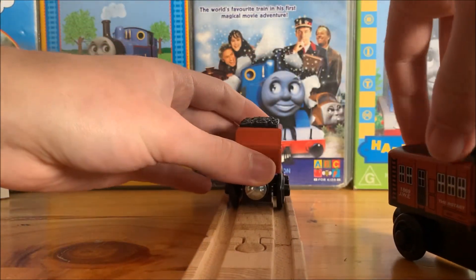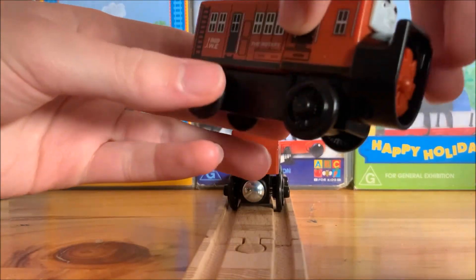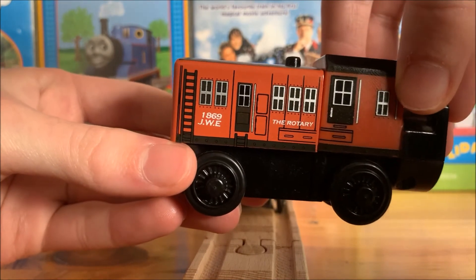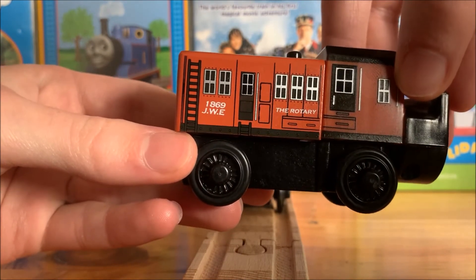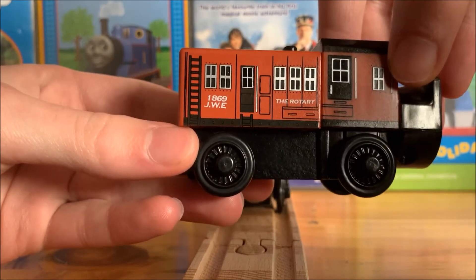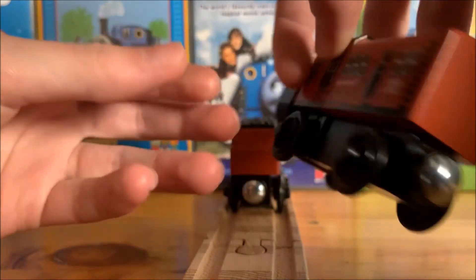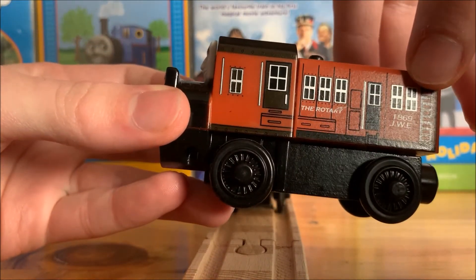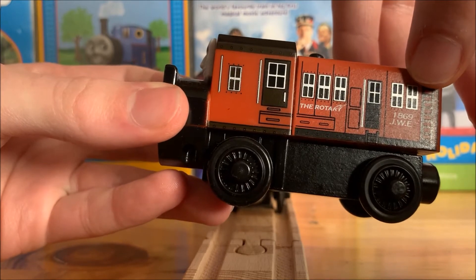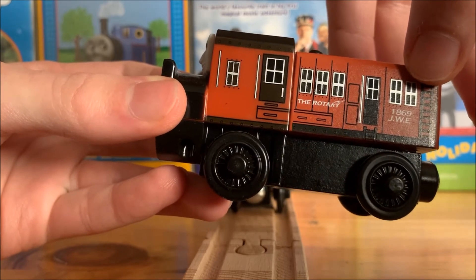On both sides of the main portion of Dustin you can see the number 1869 and the JWE initials painted in white, which are a historical reference to the first concept of a machine railroad snow plow conceived by JWE.